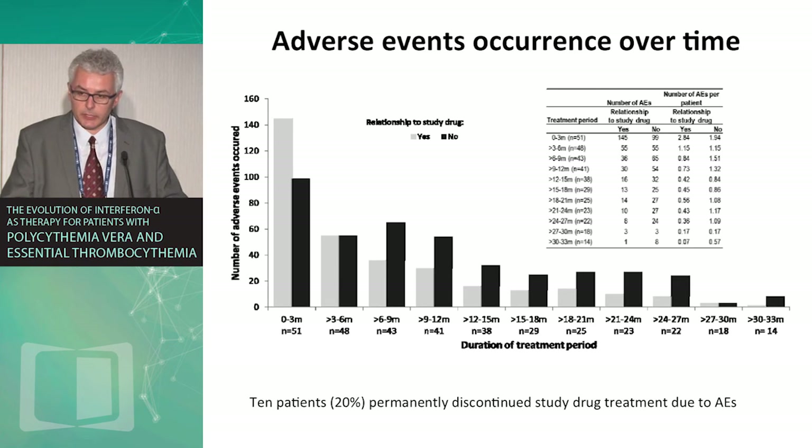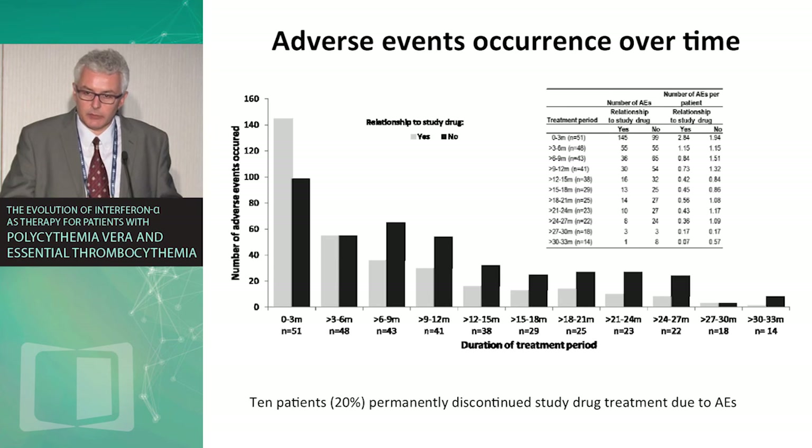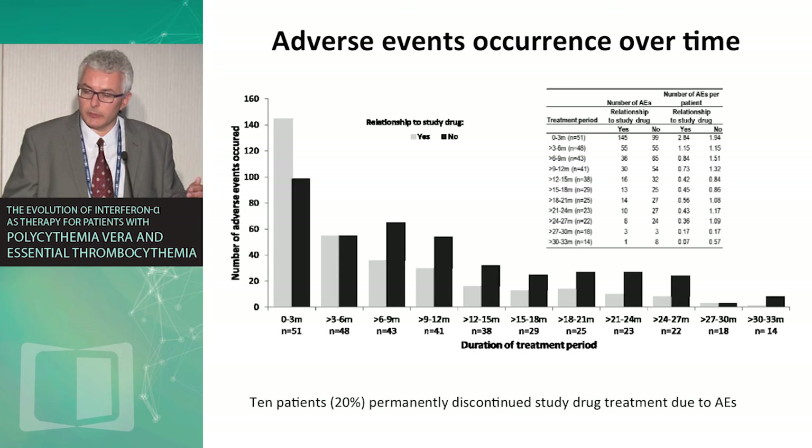Regarding side effects: it is interferon, but long-acting and given every two weeks — and now in extension studies, patients transition from every two weeks to every four weeks. The types of side effects are similar to other interferon preparations but occur at lower levels. Only about 20% of patients discontinued therapy due to adverse events throughout the whole study, which is comparable to other long-acting interferons and better than regular interferon.